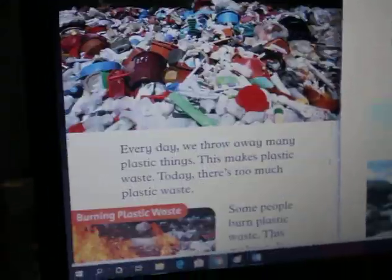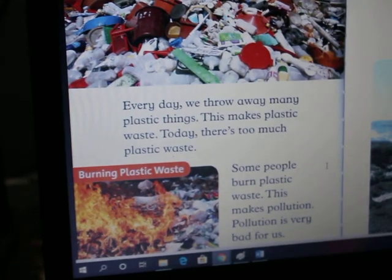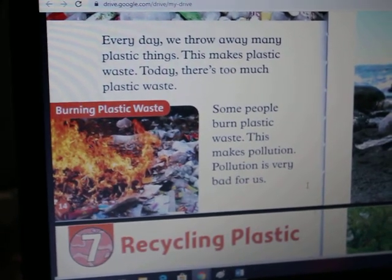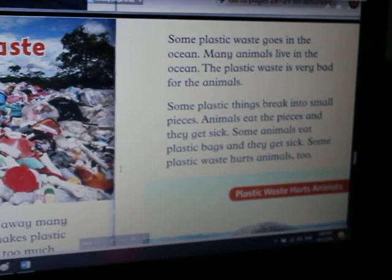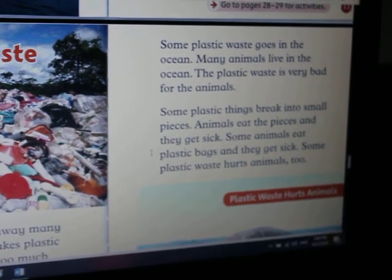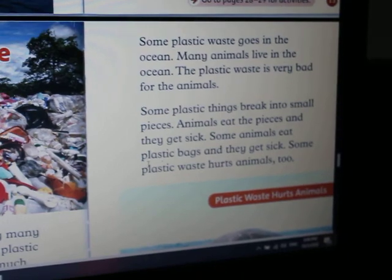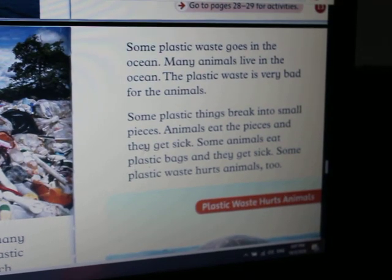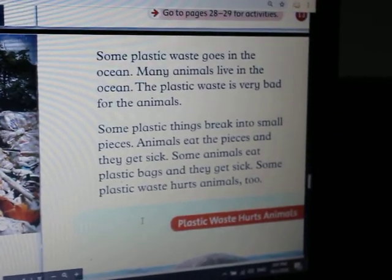Chapter 6: Plastic waste. Every day, we throw away many plastic things. This makes plastic waste. Today, there's too much plastic waste. Some people burn plastic waste. This makes pollution. Pollution is very bad for us. Some plastic waste ends up in the ocean. Many animals live in the ocean. The plastic waste is very bad for the animals. Some plastic things break into small pieces. Animals eat the pieces and they get sick. Some animals eat plastic bags and they get sick. Some plastic waste hurts animals too.